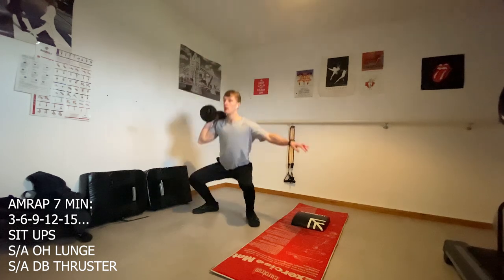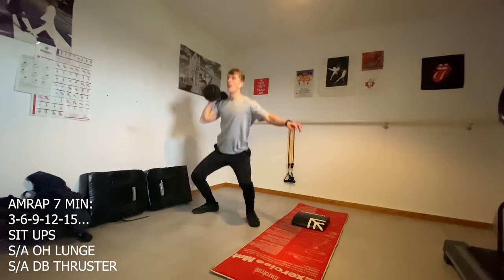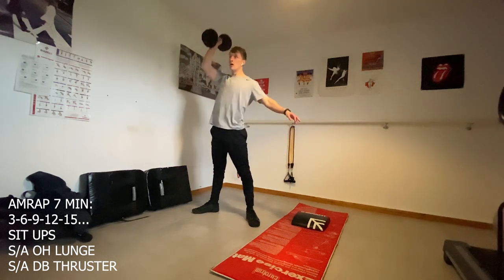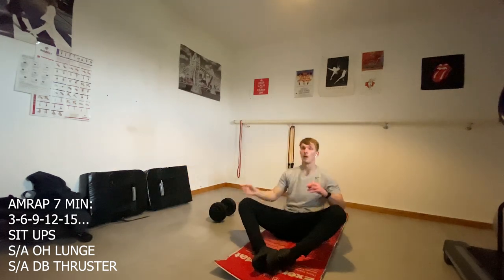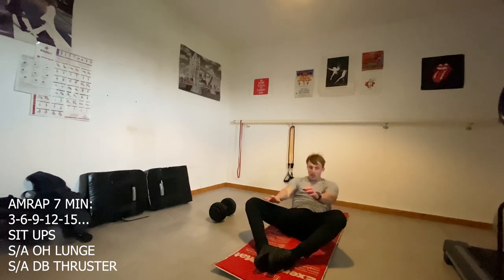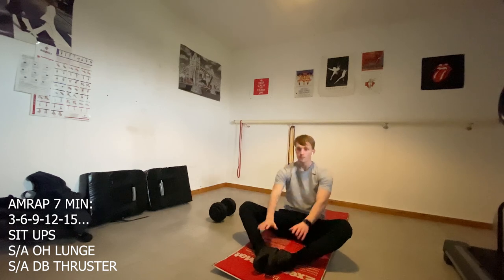Moving on to today's video — let's talk about the benefits of AMRAP. An AMRAP is perfect for improving aerobic capacity, muscular endurance, and fat loss. We want to move with purpose and intention, sustaining effort throughout the AMRAP as we perform as many reps as possible within the time frame, whilst keeping intensity high throughout the workout.